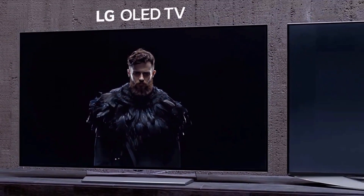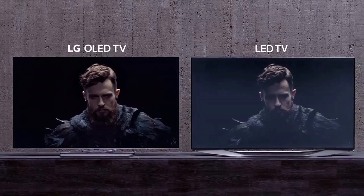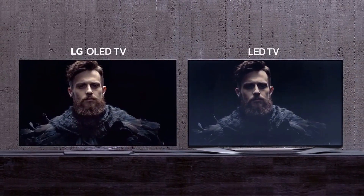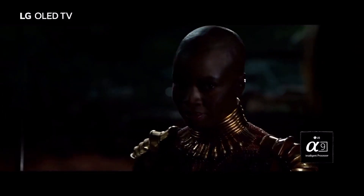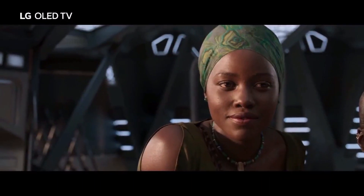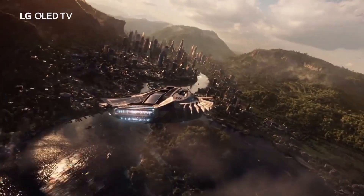With millions of self-lighting pixels, only OLED TV can clearly illuminate perfect black. Achieving the truest black, now every color in the world becomes astonishingly rich and clear.